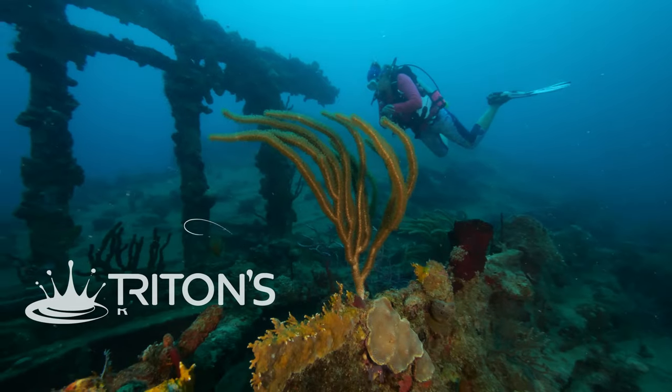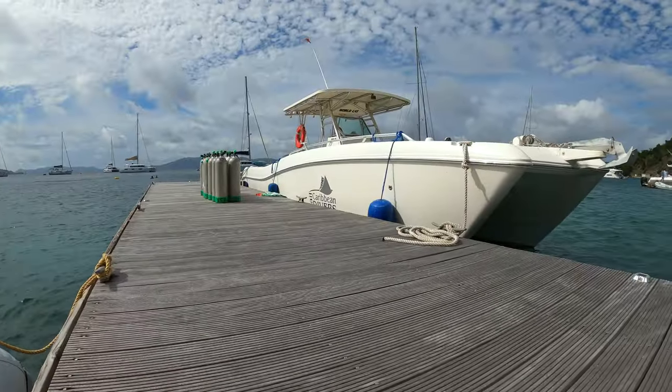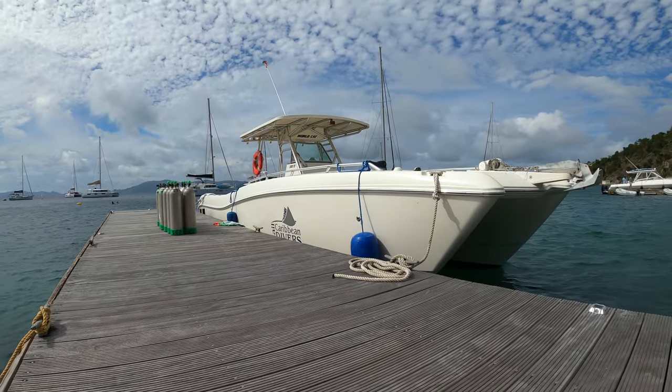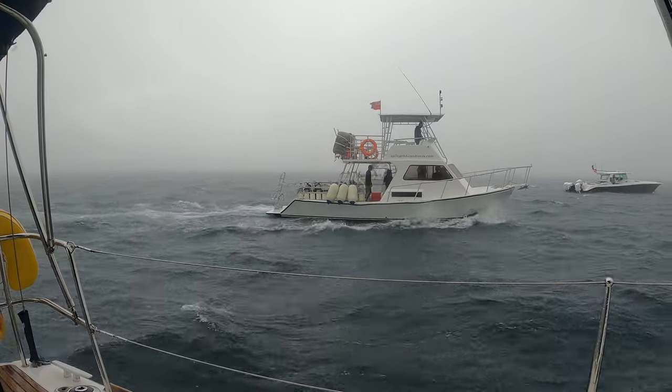Diving the BVI is definitely a very fun thing to do, and there are multiple ways to do it. We've really got three main ways. One, we can charter a boat — we can hook up with a dive shop. We're going to be talking about some of the different dive shops in this video, but we can always just call up a dive shop, jump on a boat, and head out with them, kind of like you normally do.